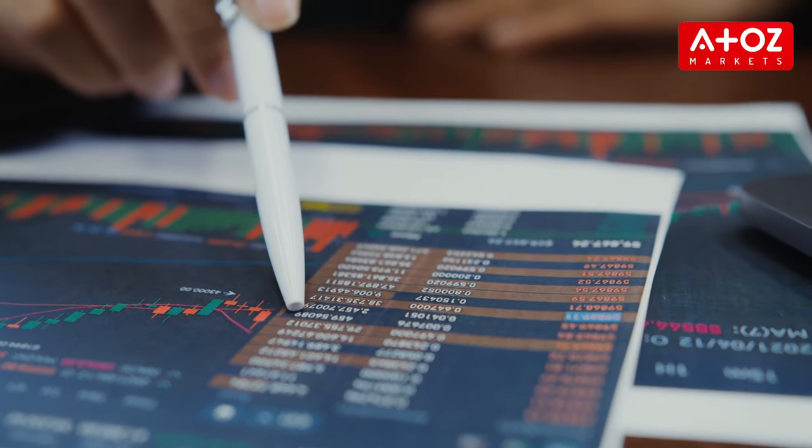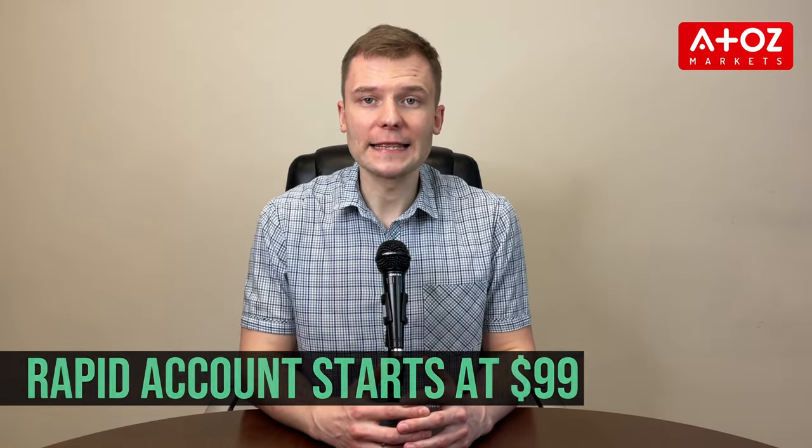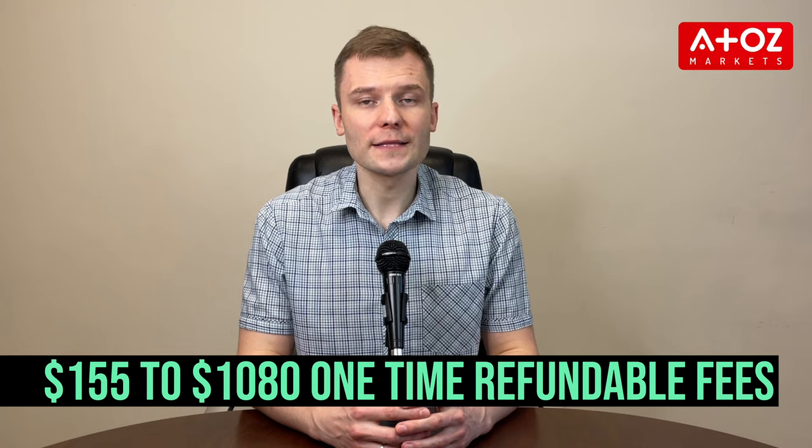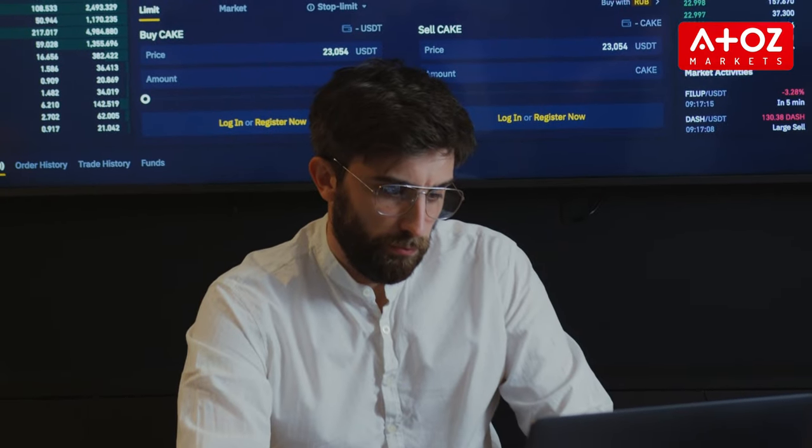Now let's talk about the cost of MyForexFunds versus FTMO. MyForexFunds offers three types of accounts with varying costs based on the funded amount and refund options. The Rapid Account starts at $99, Evaluation Account fees are refundable, and the Accelerated Account has two types – conventional and emphatic – with one-time registration fees ranging from $99 to $4,900. FTMO offers two account types, normal and aggressive, with one-time refundable registration fees ranging from $155 to $1,080. Once traders pass the evaluation, they can access FTMO's full range of trading tools and resources, including daily market analysis, educational materials and support from a dedicated account manager, without additional monthly subscription fees.